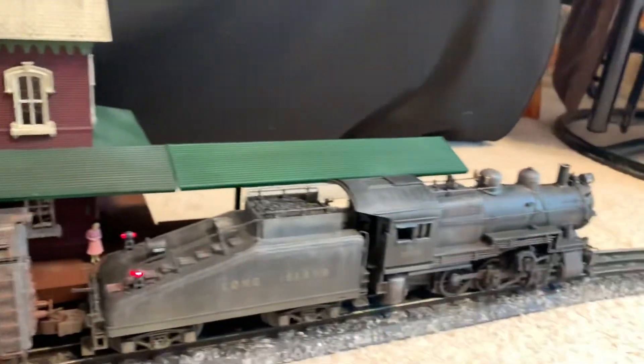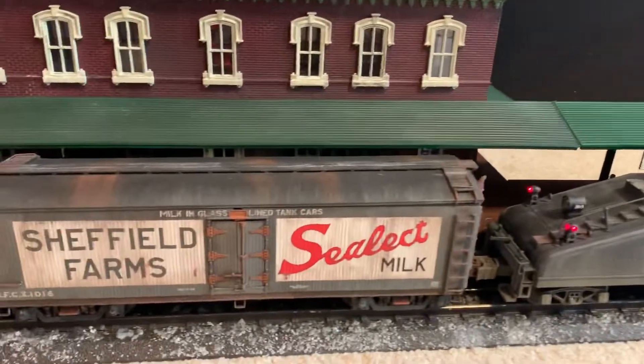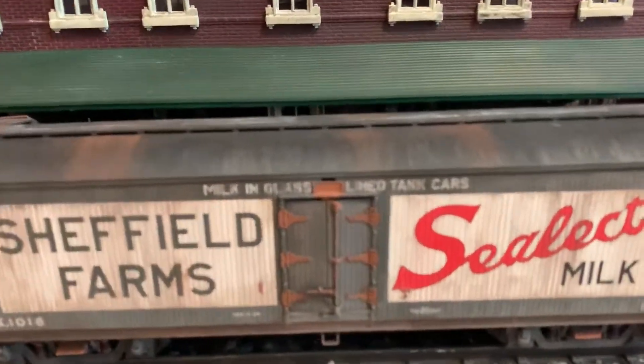As you can see, I've got my B6 out. And I'll take you in for a little closer look at some of the detail.